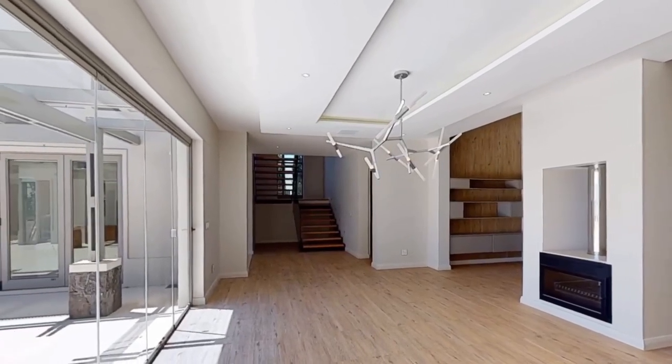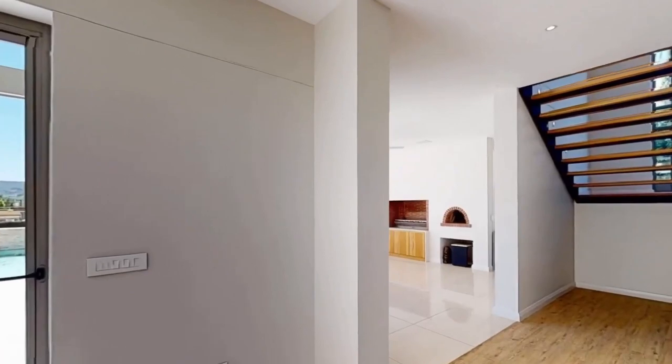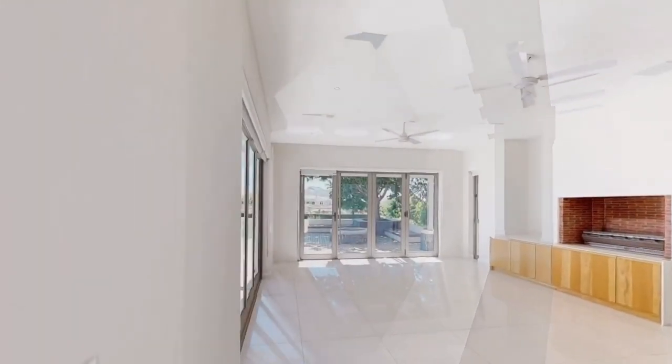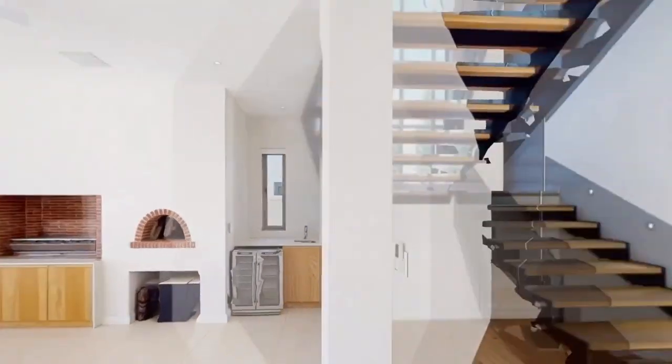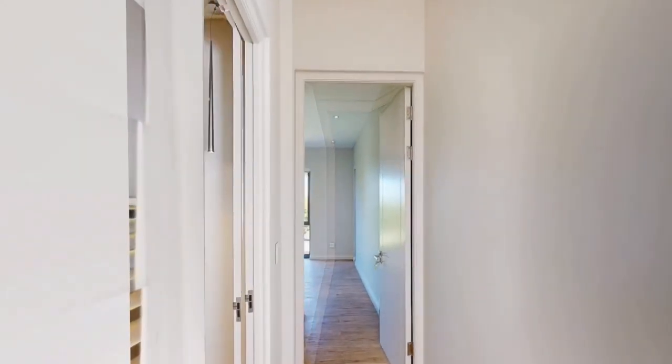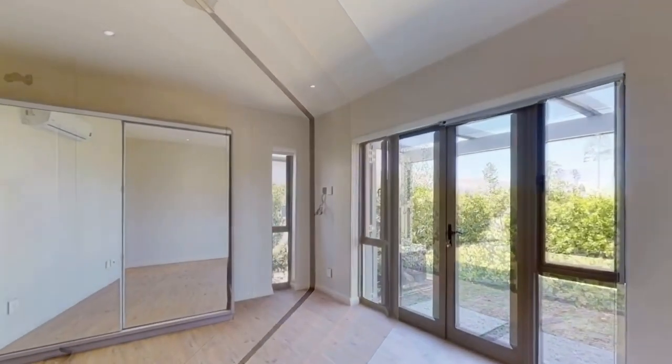Some of the features this home offers include underfloor heating throughout, modern wine display, heated towel rails, surround ceiling sound, a double-sided wood-burning fireplace, pizza oven, dry pit, and a modern kitchen with integrated appliances, water purifier and waste disposal unit.